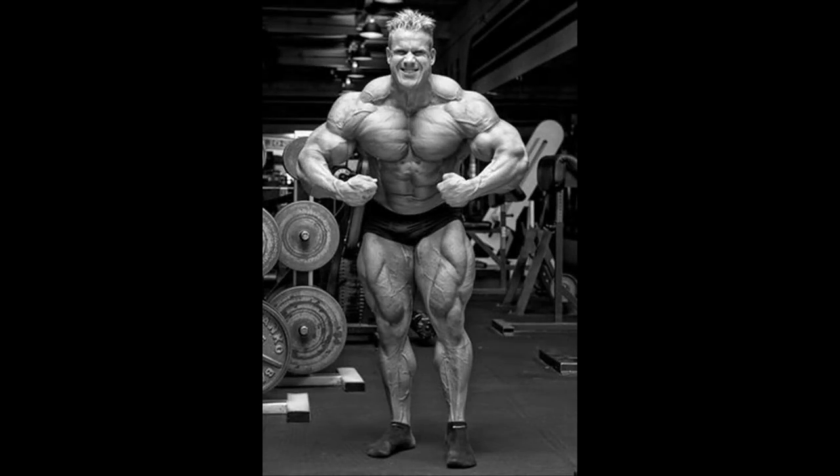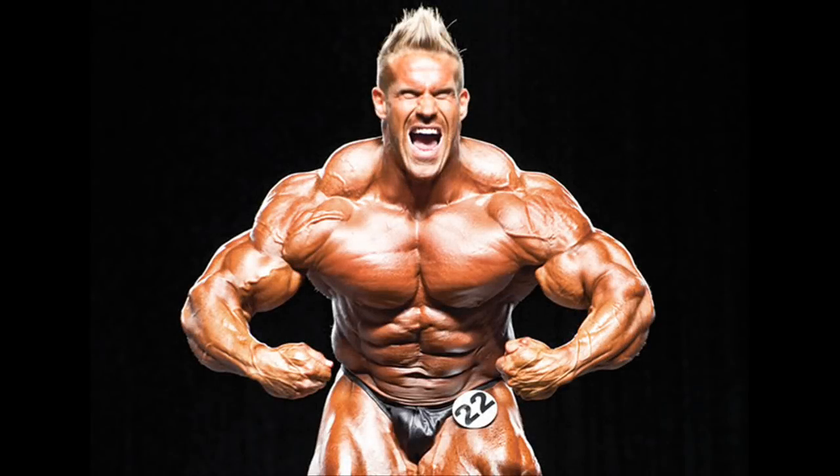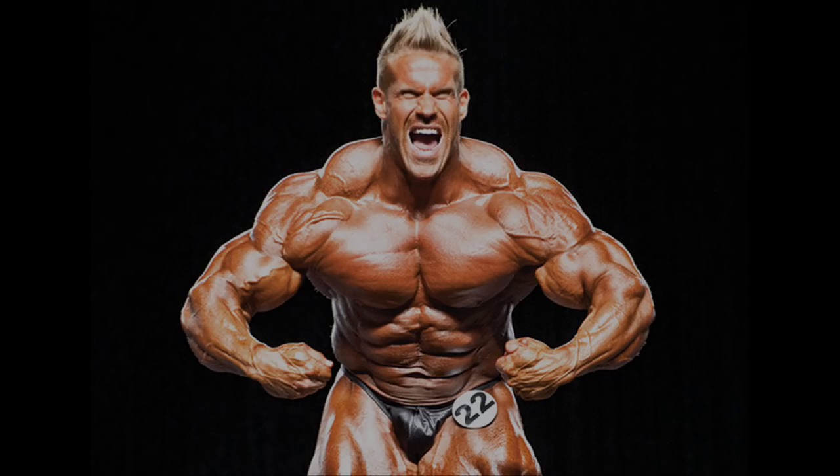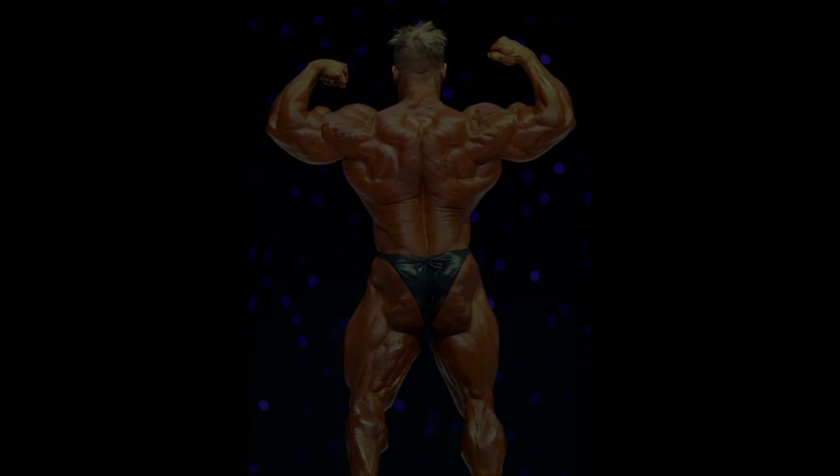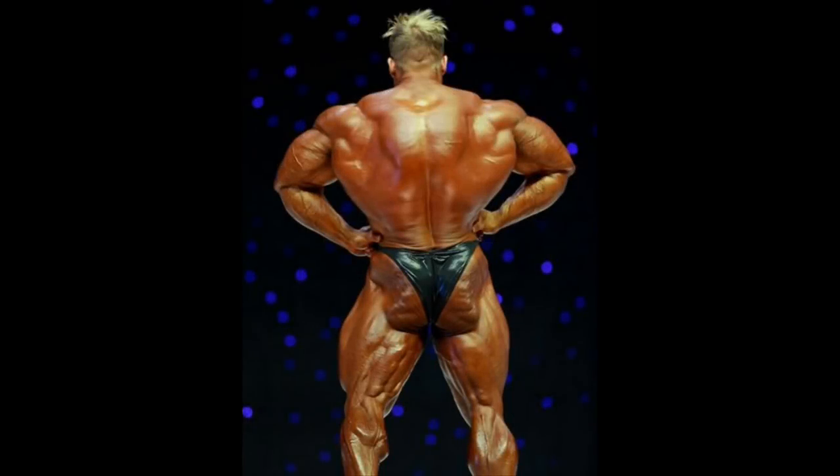Four-time Mr. Olympia Jay Cutler had great traps in his prime time. His most muscular pose was an incredible sight to behold. His huge traps added to the perfection of his shoulders, chest, and arms in this pose in particular. Although Jay's lower back lacked the definition and development Ronnie or Dorian had in their prime, yet his traps were truly impressive and clearly showed in his back double biceps and rear lat spread.